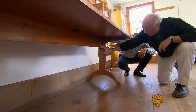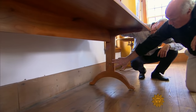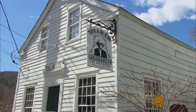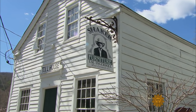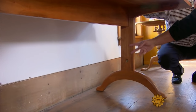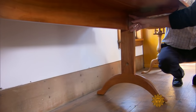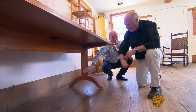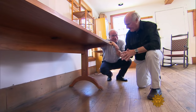They brought this trestle from this lower position, where it normally would have been, up into this upper position. Ian Ingersoll is a furniture maker in West Cornwall, Connecticut. They brought it up to that position so that they could clean under every table every day. It's easier to get a mop under this than if there was a trestle cutting off half of the table.